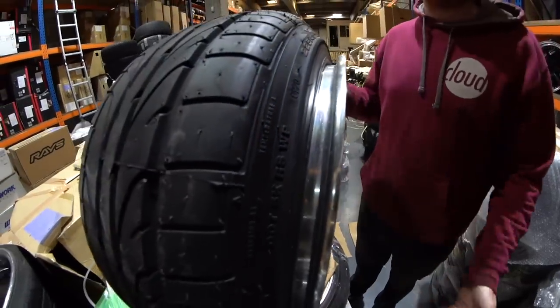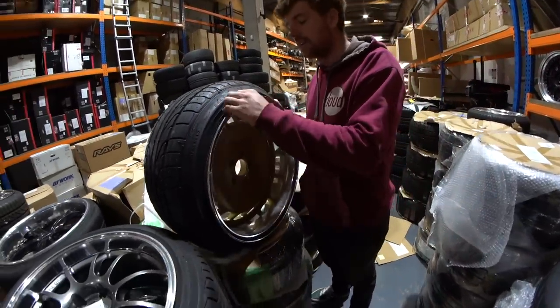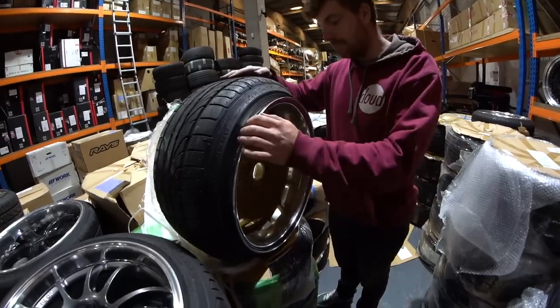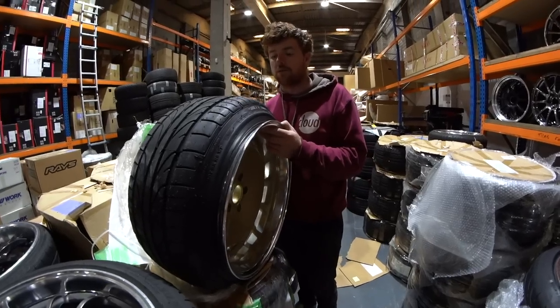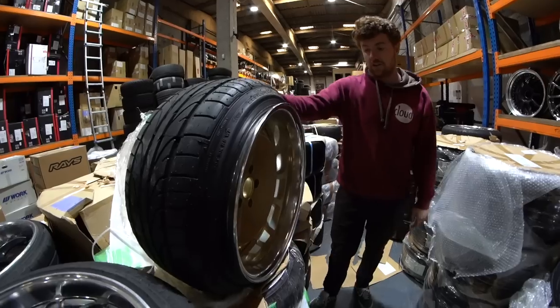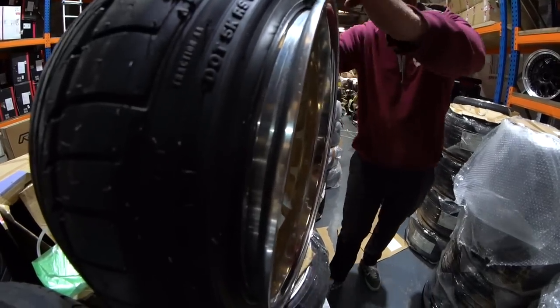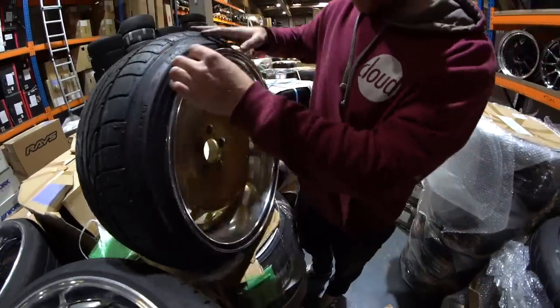These are obviously redesigned for the stance movement going on in Japan, which is going on all around the world — mostly in the US and definitely in Japan, who seem to lead that movement. The thing is to try and stretch the most mental tire possible onto a wheel and kind of brag about it. And as you can see here, this tire is somehow sealed and catching a bead, but it's not even on the lip. It's actually fully inflated.